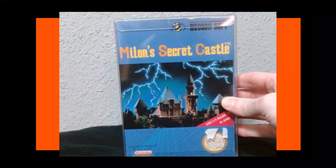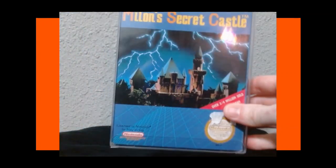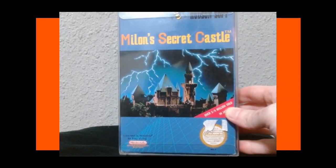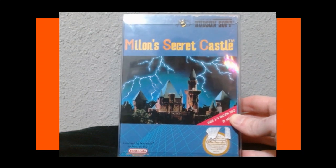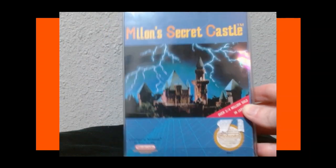The last game I have to show you is a boxed copy of Milon's Secret Castle — a pretty cheap game. It doesn't have the manual, but it has the dust sleeve and a nice protective case on the box. I really wanted to try this game. I know it's considered to be bad, but it looks like it might be kind of intriguing — a little side-scrolling thing with some mystery to it. It might suck, but I still want to play it.